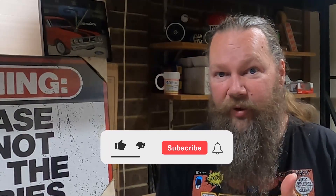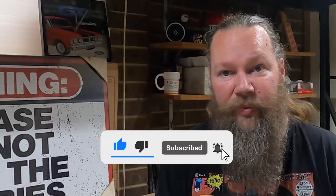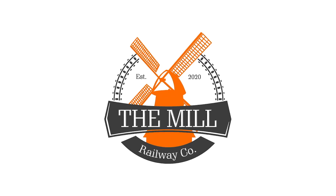G'day guys! In this episode we're going to be looking at the progress on the pond construction over which the Mini Railway will run. If you're interested in content about Mini Railways, especially the one that I'm building, please give the video a thumbs up, click on the subscribe button and hit that notification bell. My name's Tachi, welcome to the Mill Railway Company.